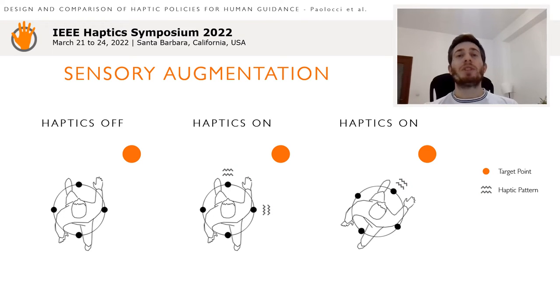The sensor augmentation approach exploits the human capability of planning actions and integrating external stimuli to accomplish an objective. Tactile stimuli communicate to the formation the direction to the target. The users then leverage their innate knowledge to reach the target.